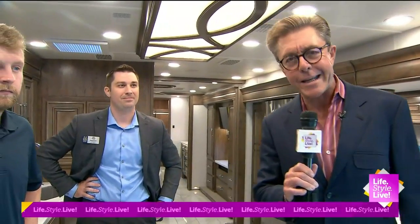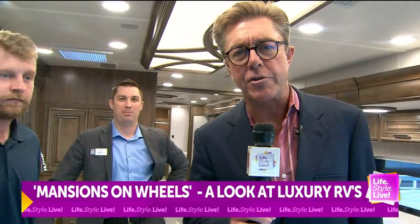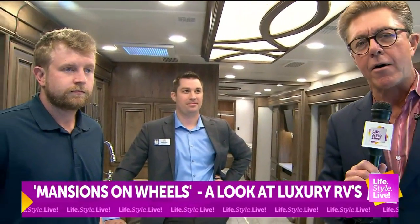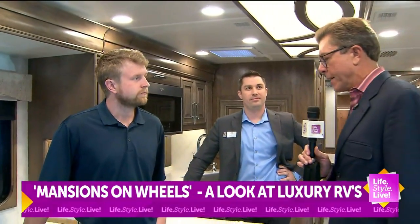We are here inside the aforementioned rolling mansion — this is part of the Indianapolis Fall RV and Boat Show. This RV, Brandon Moore, is taking my breath away. Yeah, it does that to me too.